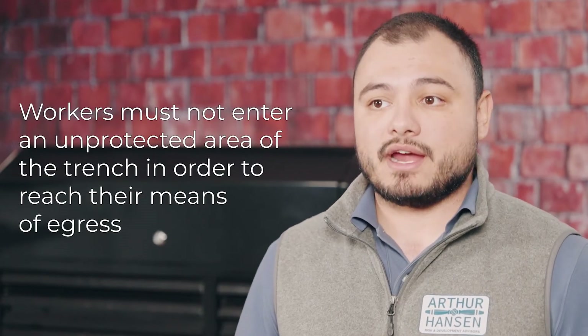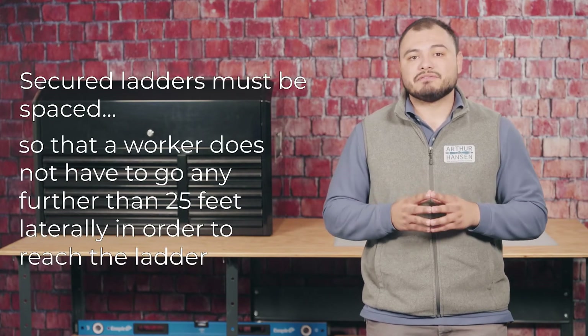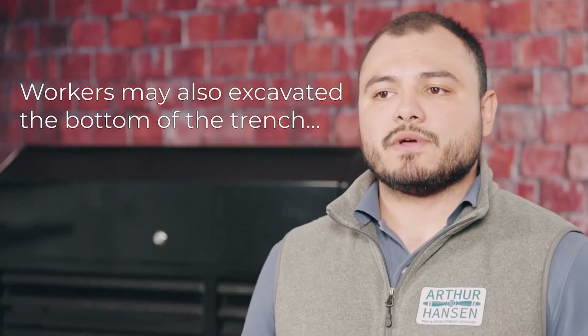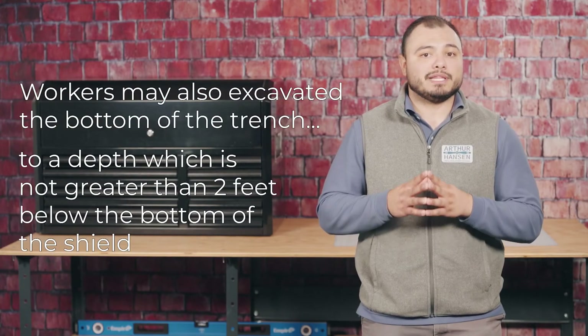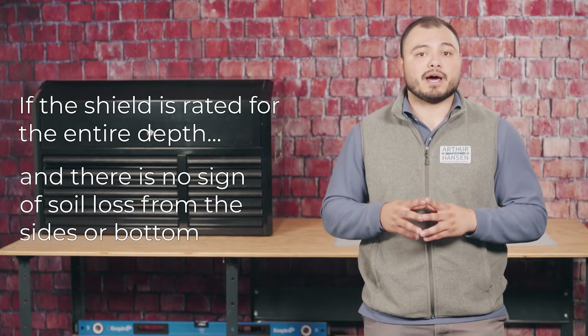Workers must not enter an unprotected area of the trench in order to reach their means of egress. Secured ladders must be spaced so that a worker does not have to travel more than 25 feet laterally to reach one. Climbing on the shield system is not an acceptable form of egress. Workers may also excavate the bottom of the trench to a depth not greater than two feet below the bottom of the shield, if the shield is rated for the entire depth and there is no sign of soil loss from the sides or bottom.